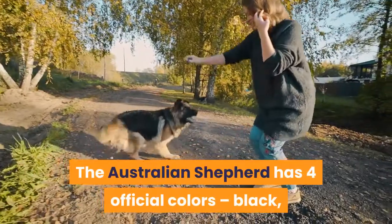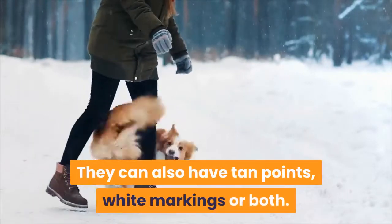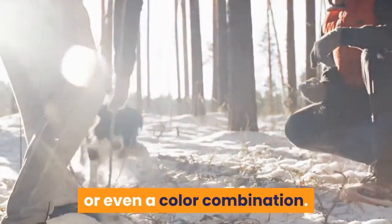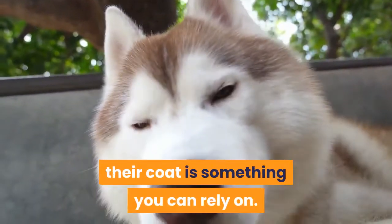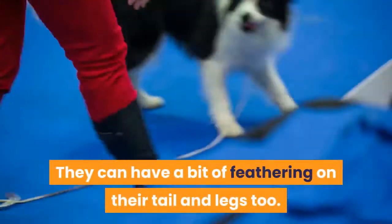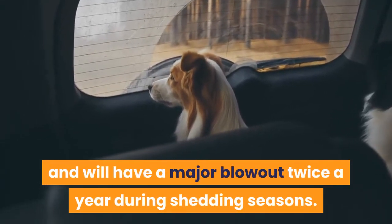The Australian Shepherd has four official colors: black, blue merle, red, and red merle. They can also have tan points, white markings, or both. So your Border Collie Australian Shepherd Mix can have any of these colors or even a color combination. Even though their general appearance may be unpredictable, their coat is something you can rely on. They will have a thick double coat with medium length fur. They can have a bit of feathering on their tail and legs too. They will shed all year round and will have a major blowout twice a year during shedding seasons.